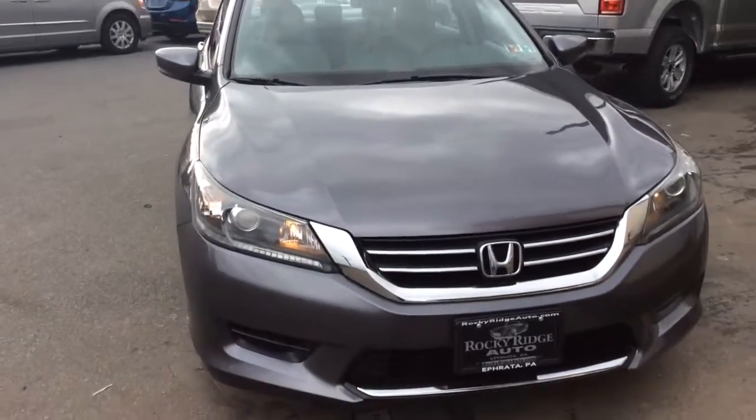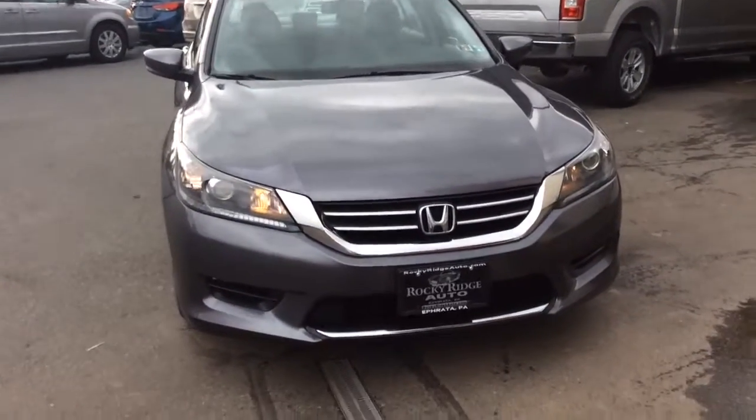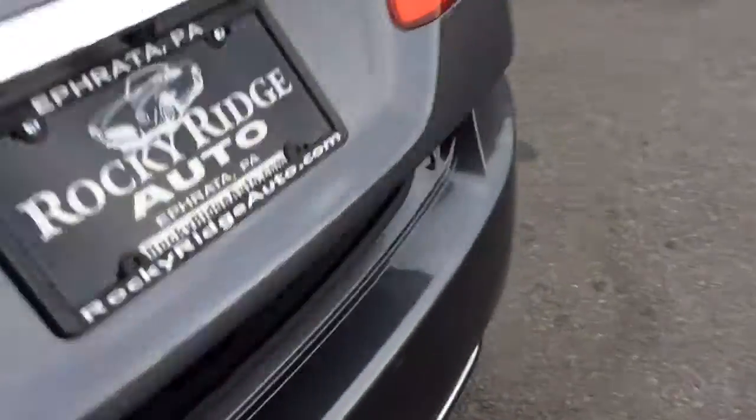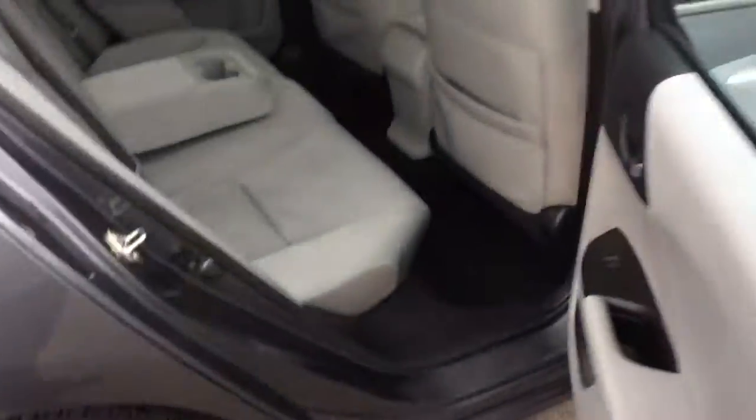This clean 2015 Honda Accord has just 30,000 miles and will come with all remaining Honda factory warranty. Honda has a five-year, 60,000-mile powertrain warranty, so you get that peace of mind. There's a nice big trunk space in the back, and the back seat folds down if you need even more space. It's in Lunar Silver Metallic — we've sold quite a few Hondas in this color. It has chrome door handles, a nice look.